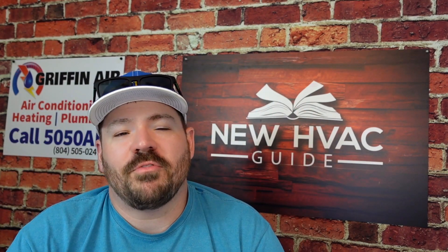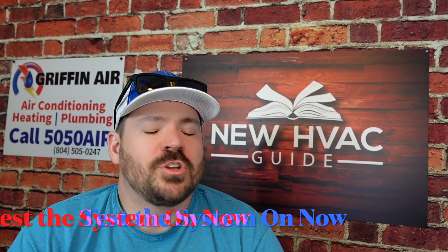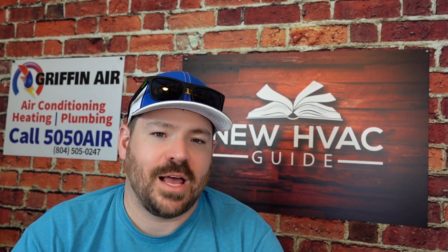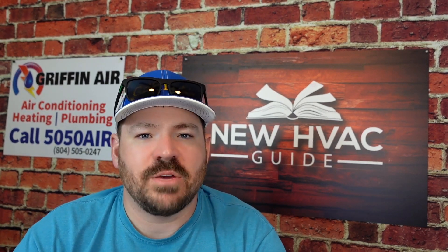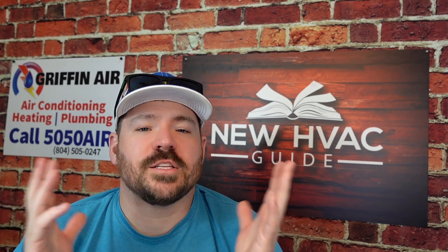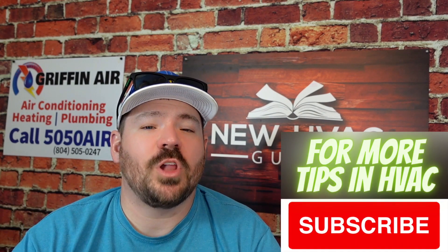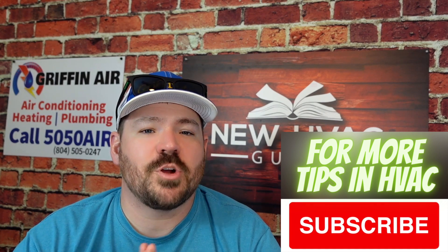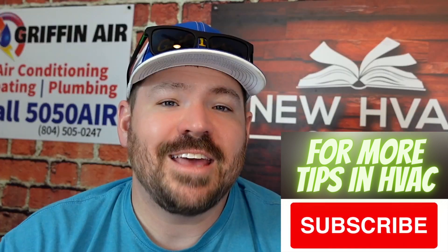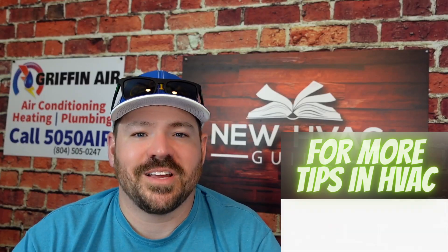And finally, number ten — this might seem like a simple one, but before the winter season gets here, turn the system on. Turn the heat on now, before you get that first cold night and realize something is wrong. Go ahead and make sure that system is going to blow warm air. Let me know your thoughts in the comments below — if I missed a tip or if you have something you do every year before the winter season gets here, I'd love to hear it. Thanks for watching, hit that subscribe button, and we'll see you next time.